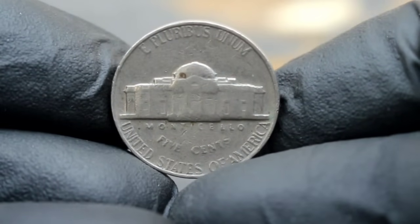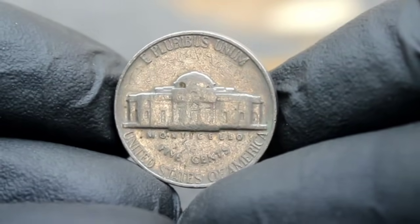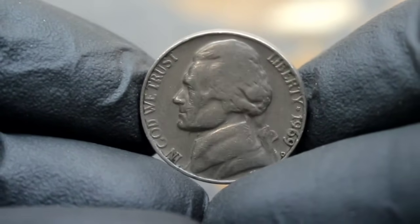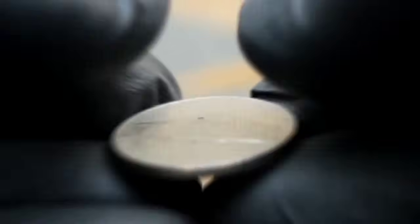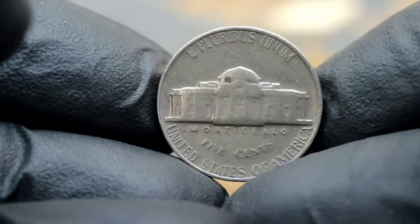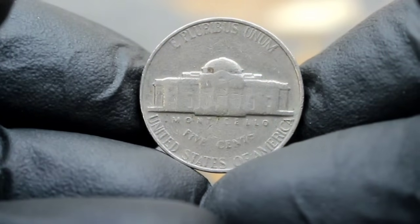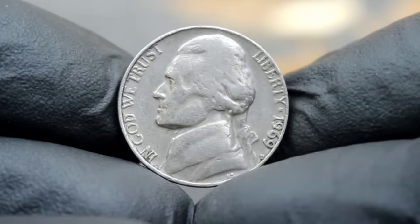Now let's assess the condition of our 1969 D Jefferson nickel. In the world of coin collecting, condition is paramount — even a minor imperfection can significantly impact its value. Fortunately, our coin appears to be in fine condition, with clear details and minimal wear. But here's the burning question: what is the value of the 1969 D Jefferson nickel in today's collector market? After thorough research and analysis, we've discovered that the value of a 1969 D Jefferson nickel in fine condition can range anywhere from $98,000 in today's collector market.